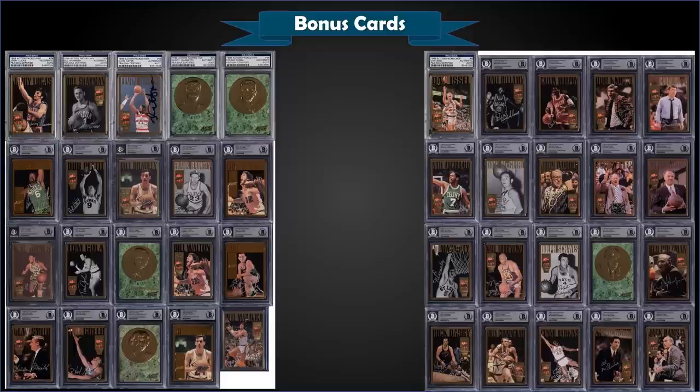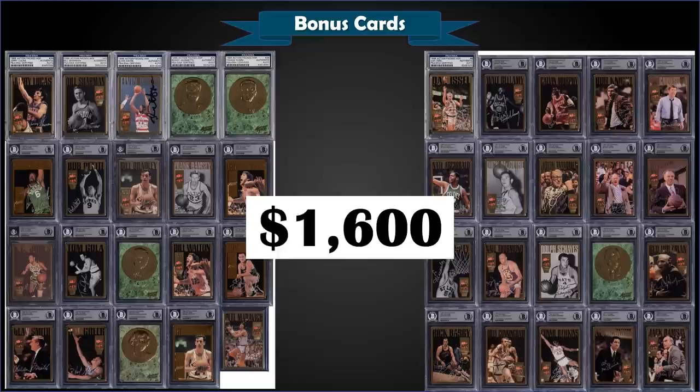We'll finish with a pretty awesome lot — I'm definitely jealous on this one. It's a 1995 Action Packed Hall of Fame autograph master set — all 40 cards authenticated by Beckett or PSA — sold for $1,600, so about $40 a card. Each box contained one autograph redemption card randomly inserted. You get an awesome selection of 40 basketball Hall of Famers: the Bill Russell alone is limited to 500 and sells for $600 plus by itself, and you've got 39 other autographed Hall of Famers. Amazing lot.